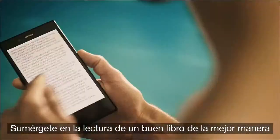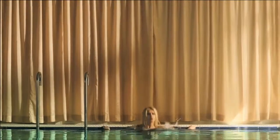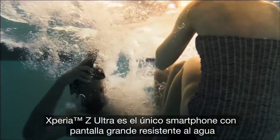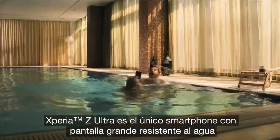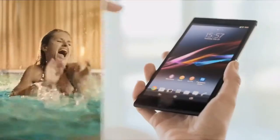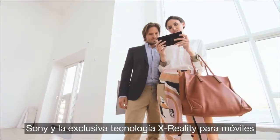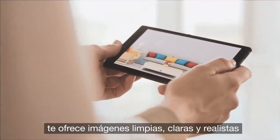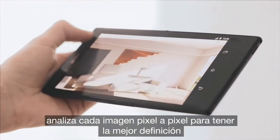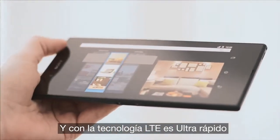Dive into a good book on the read-friendly display. Xperia Z Ultra is the only waterproof large-screen smartphone. Sony's Intelligent X-Reality display technology optimizes colors and contrast, and reproduces lacking pixels for perfect sharpness. And with LTE support, it's ultra-fast.